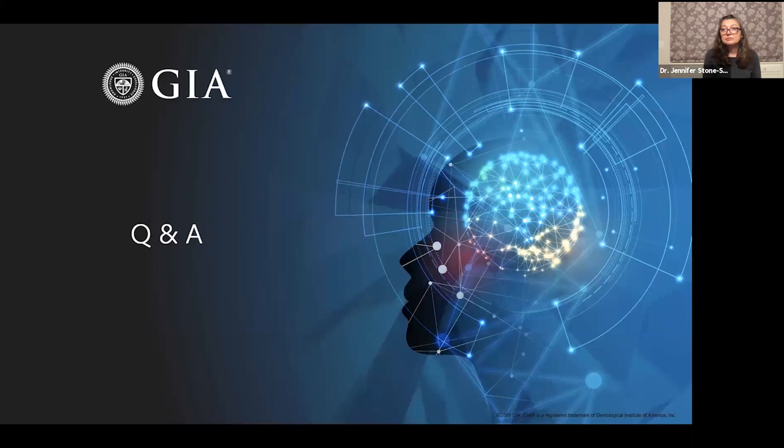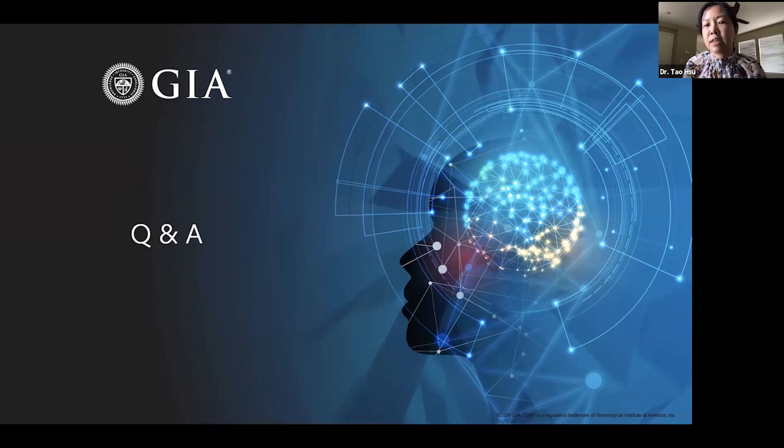Thank you. We have many other questions. We can definitely pass all the questions to Dr. Sandberg and she can answer them after the presentation. Thank you for joining us. For next week, we're going to have something special — instead of a webinar, an online discussion panel talking about the sustainability minefield: what does sustainability mean in jewelry and why should we care? We have a big group of speakers including Melanie Grant, GIA CEO Susan Jacques, Dr. Raquel Alonso-Perez, Livia Firth, and Alexandra Moore. See you next week.